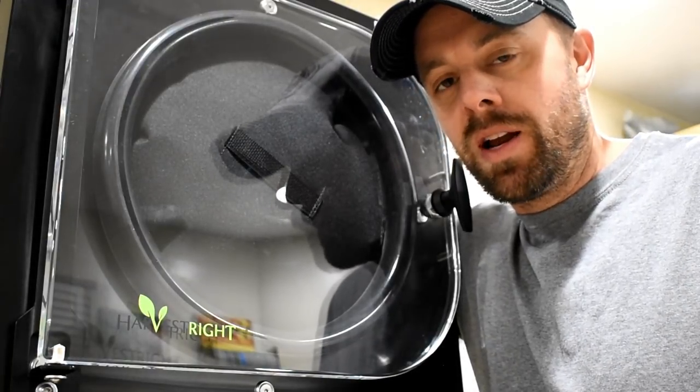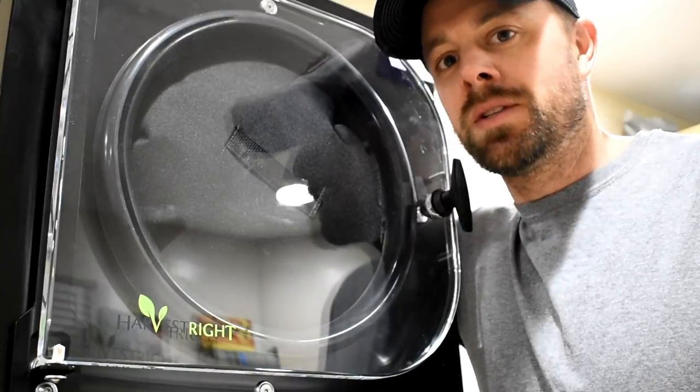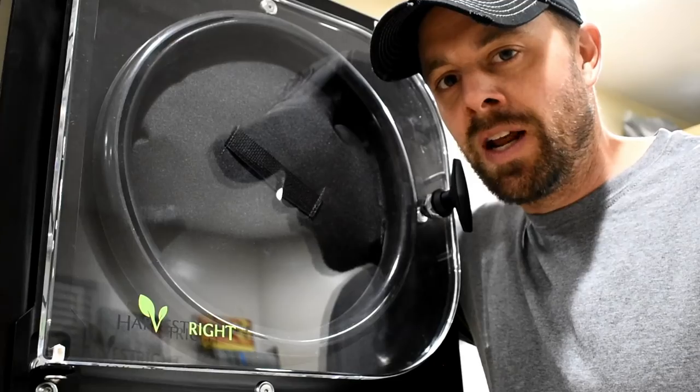Hey guys, thanks for tuning in. Retired at 40 here. The average household in America uses 900 kilowatt hours of energy every month. So how much does the Harvest Right affect that average? I have no clue. Today we're going to find out.